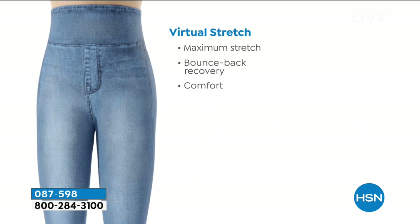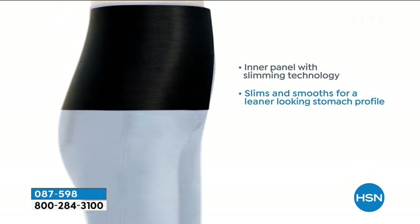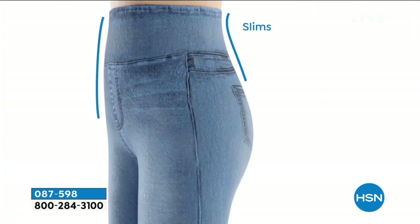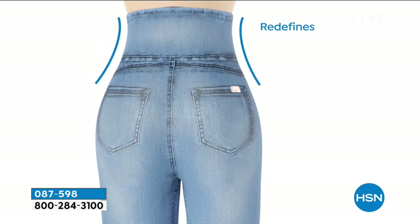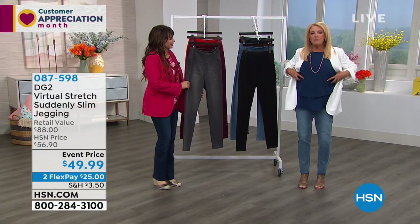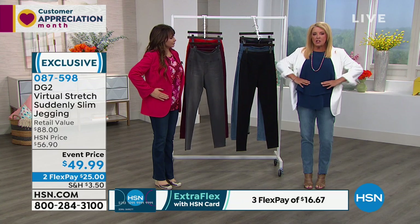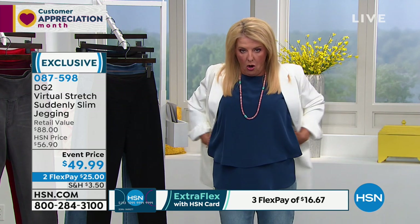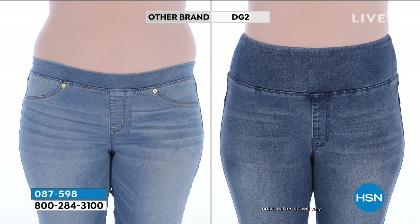It's 360 slimming technology — it smooths everything all the way around. It's going to compress, slim you, redefine your waistline, and smooth everything else. How many times have you put on jeans and got the muffin top spilling over? These actually hit higher, so everything starts to be super smoothed out in the waist area, all the way around to the back. When a picture's worth a thousand words — there you have it in the before and after.